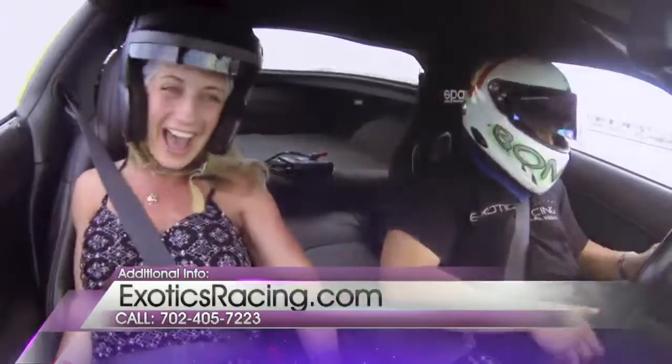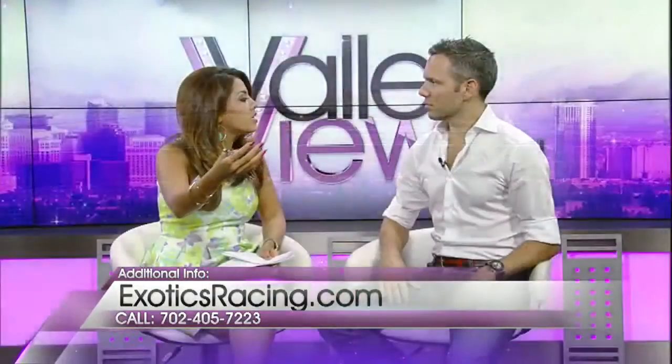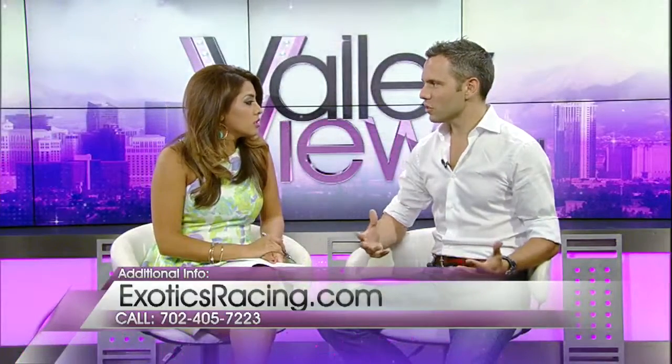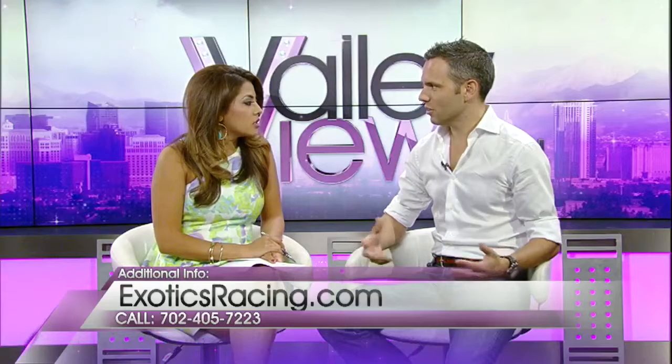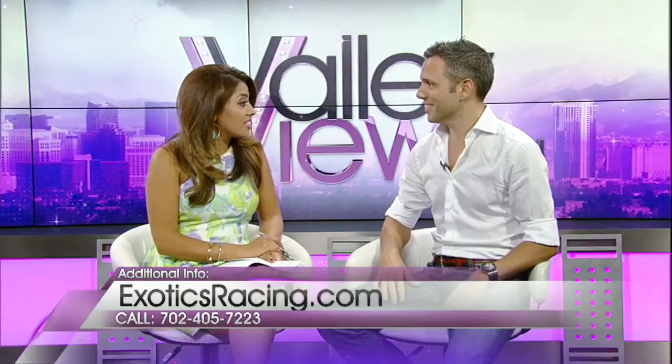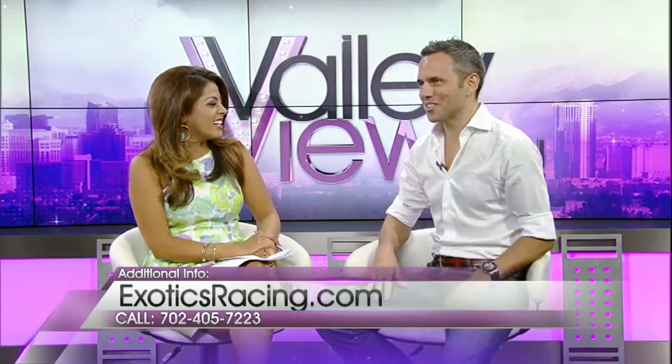Who do you have to be to drive these cars? You have to be of a certain age. Here in Las Vegas, anyone can drive them — as long as you have a driver's license and you're 18 or older. So my mom did it. Really? Yeah. Did she have fun? What car did she choose? She chose the Aston Martin — of course she did, just for the looks of it.